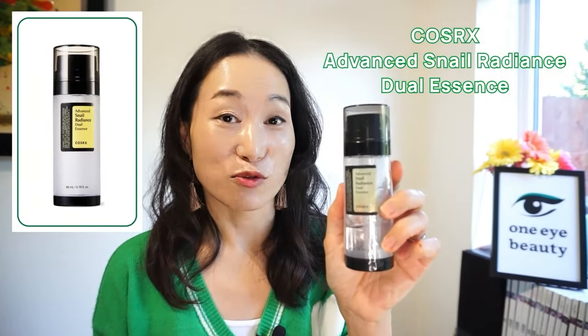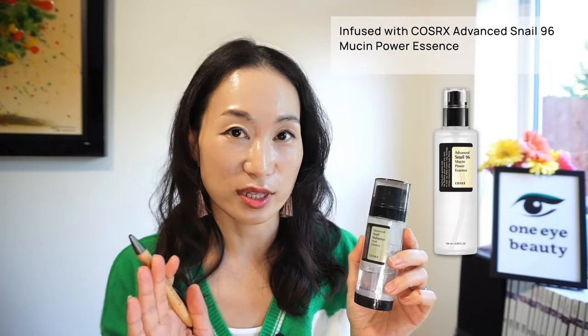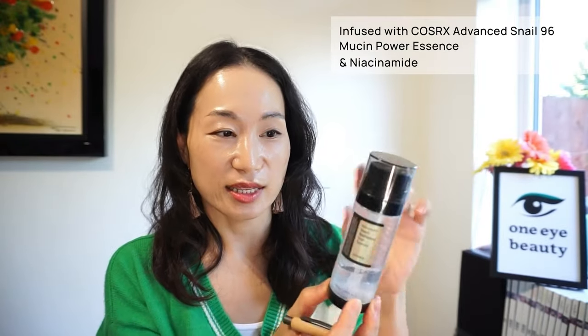Next is the Corsarex Advanced Radiance Snail Dual Essence. This contains Corsarex's famous Advanced Snail 96 Moosin Power Essence along with Niacinamide. It's separated into two — the Snail Moosin on one side and Niacinamide on the other. As you can see it's not completely empty, but I'll explain that later. This is slightly more expensive than the Snail Moosin Essence because it includes Niacinamide, but I think it's worth it. I also like its pump-out style packaging rather than a dropper, as it prevents oxidation.